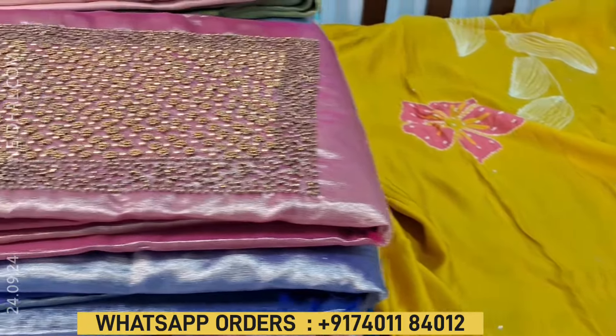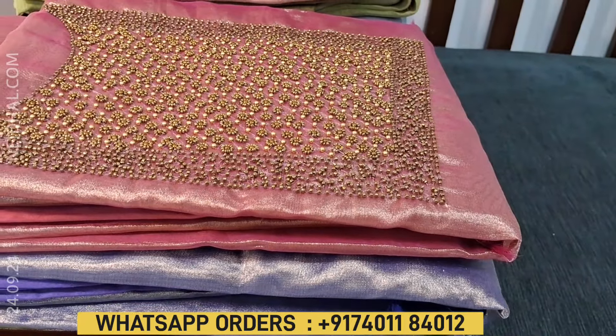Cost of this designer set is 2199. If you like this product you can buy from our website neidl.com or you can also place your order through WhatsApp.